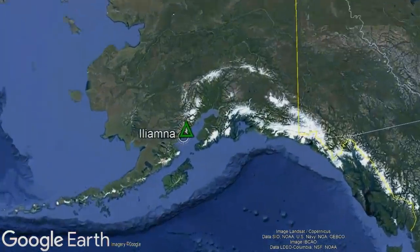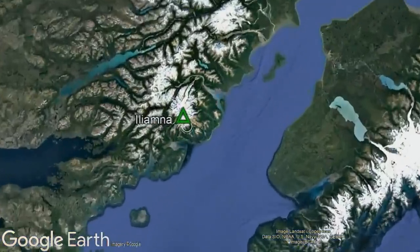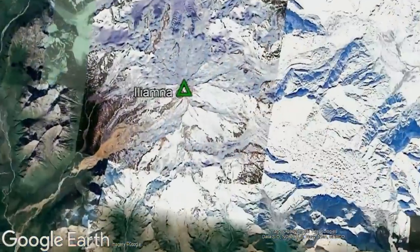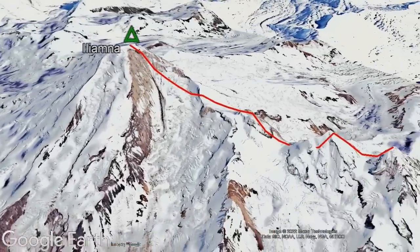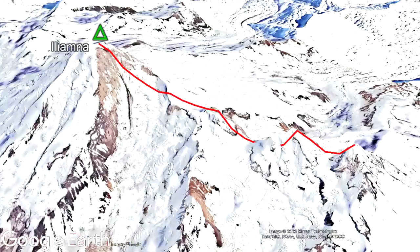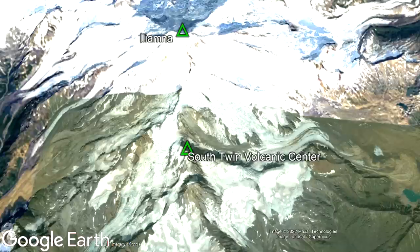The Iliamna volcano is located in south central Alaska, where it is 74 miles southwest of Kenai. Its massive glacier-covered complex is located at the northern end of a 3-mile or 5-kilometer long ridge. This ridge represents a chain of activity which has constructed three volcanoes. To the south are the extinct south and north twin volcanic centers, while at the north is Iliamna.